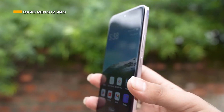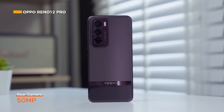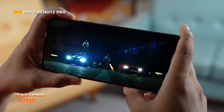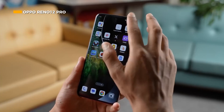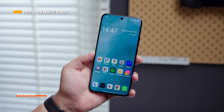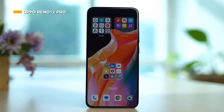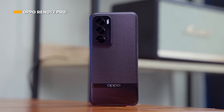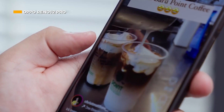In the photography sector, the Oppo Reno 12 Pro features a 50-megapixel dual rear camera system and a 50-megapixel front camera. The main camera uses a Sony IMX890 sensor for more color-rich photos. Meanwhile, the 8-megapixel ultra-wide lens allows for a wider angle of view. The front camera is suitable for video calls and taking high-quality pictures.